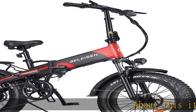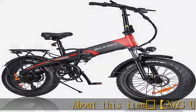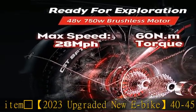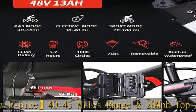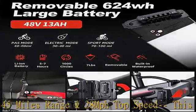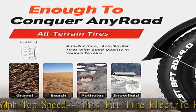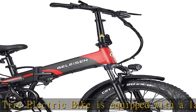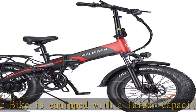2023 upgraded new e-bike with 45-mile range and 28 mph top speed. This fat tire electric bike is equipped with a larger capacity 48V/13Ah removable battery and a 750W brushless geared motor to ensure long life and excellent performance.